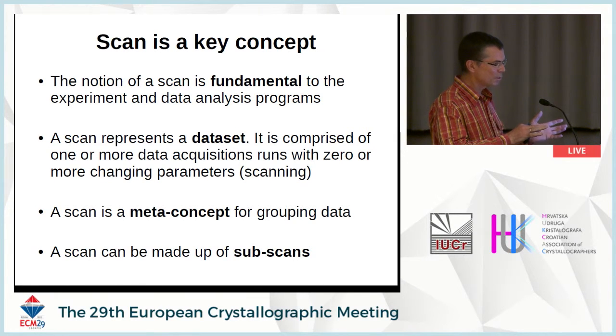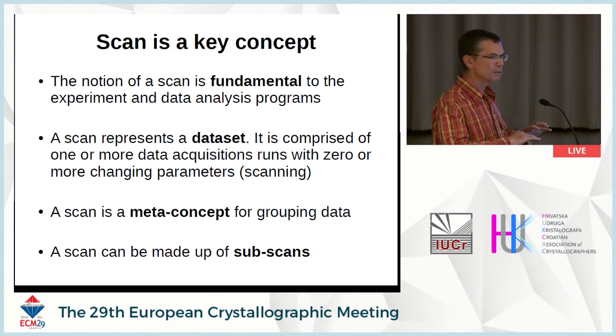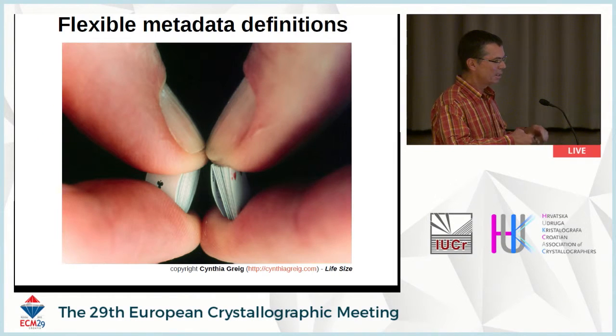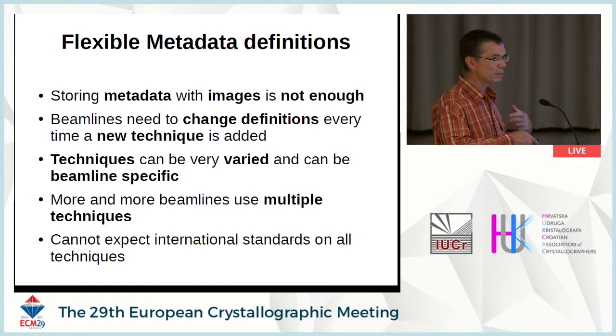One key point where I differ from discussions focused on image formats: the headers in image files are not sufficient at all. There's a lot of context to what makes a dataset. Other techniques have much more varied ways of collecting data — they do multiple scans, sub-scans within scans, calibration runs, and things like that. All of this contextual information cannot be put in a single image header file, so you need a global file. The scan is really the key concept that defines what is a dataset. The system also has to be flexible — able to mix multiple techniques in the same file.